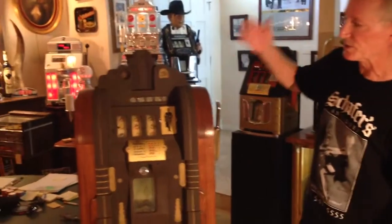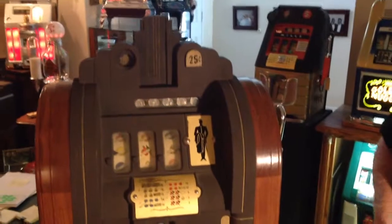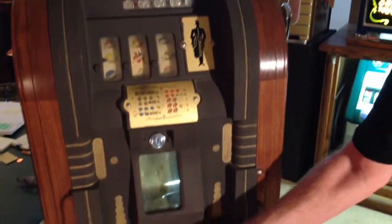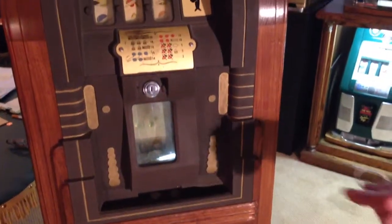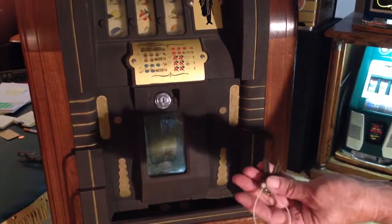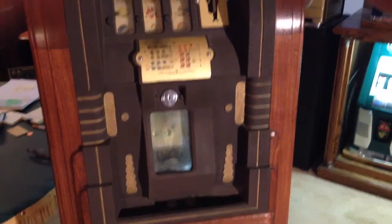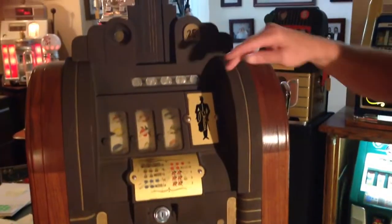It's never been refinished. Seen very little play. This machine came out of Idaho — came from the Jennings load. It has a front-load jackpot on it here, and this is a quarter machine. Keys are here for the front load, no problem to load the jackpot. It's got your original brown crinkle paint on it.